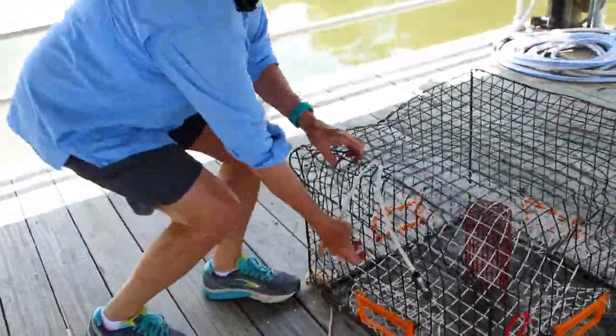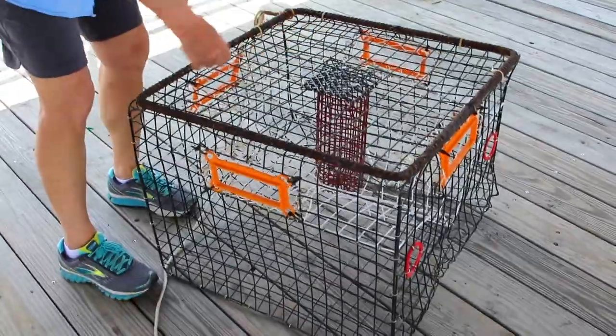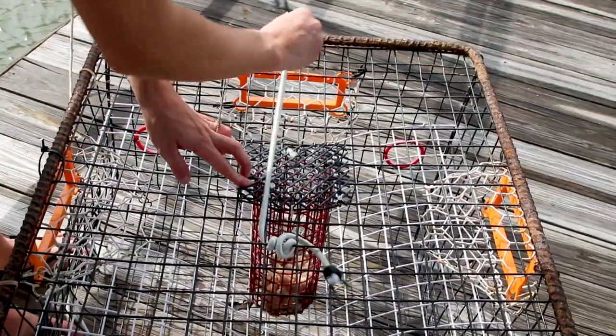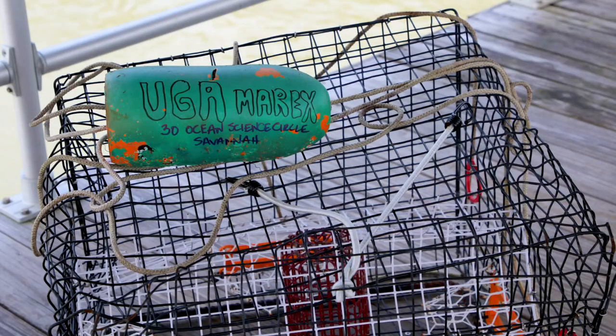A metal frame can be attached to the crab trap to help weigh down the trap and prevent loss in strong tidal currents. Raw chicken or fish parts are commonly used as bait, placed in the bait box in the center of the trap. Recreational crabbers are required to mark their trap with a fluorescent green buoy with the owner's name and address in one-inch letters.